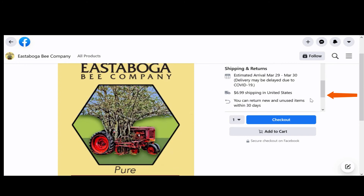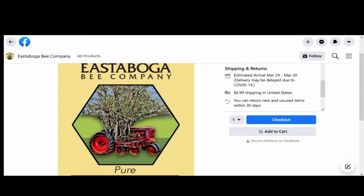You do not have to like, follow, or even have a Facebook account in order to buy their products from their social media page.